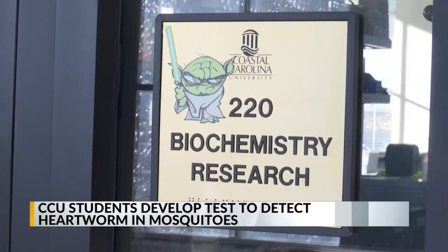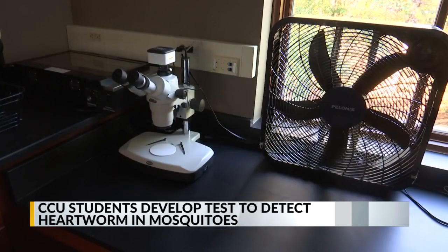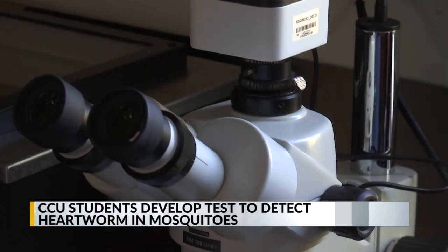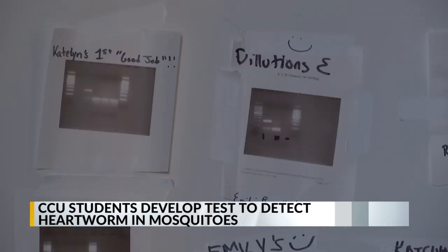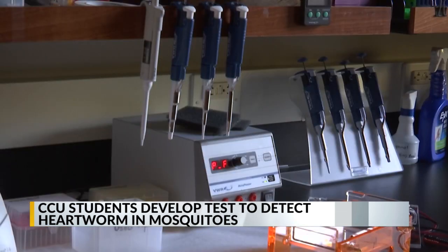According to the American Heartworm Society, South Carolina is ranked the third highest state for heartworm incidents, with 5.7% of all dogs tested having heartworm. Weissmeyer says once they detected heartworm in positive blood samples, they determined the best way to collect mosquitoes was through a CDC light trap.